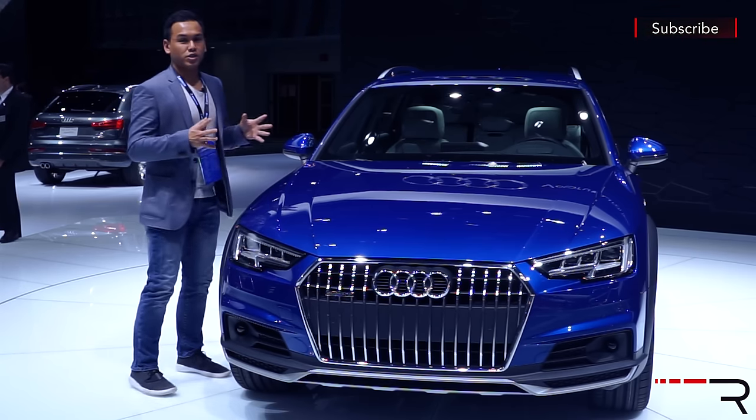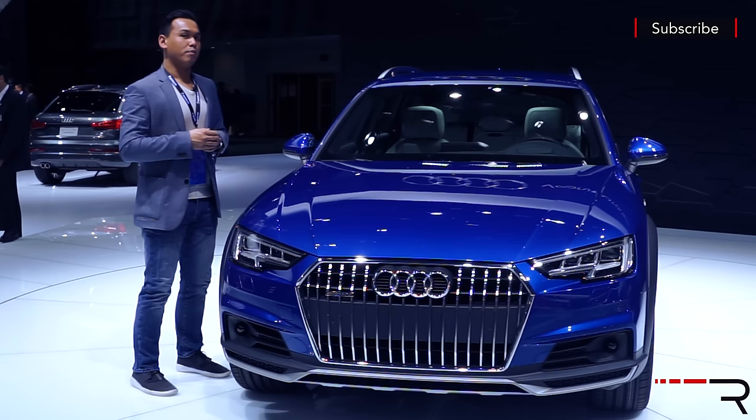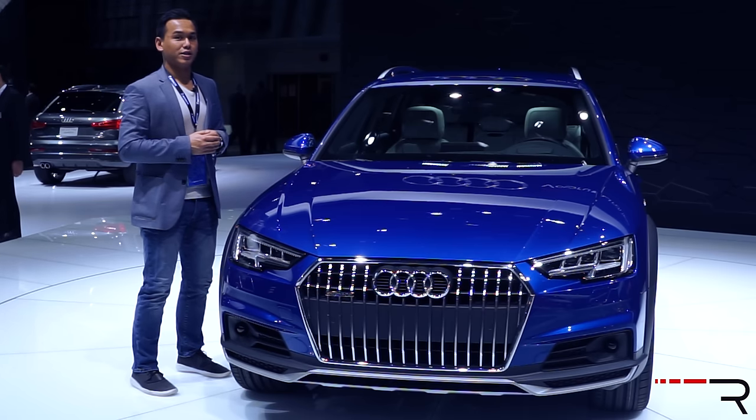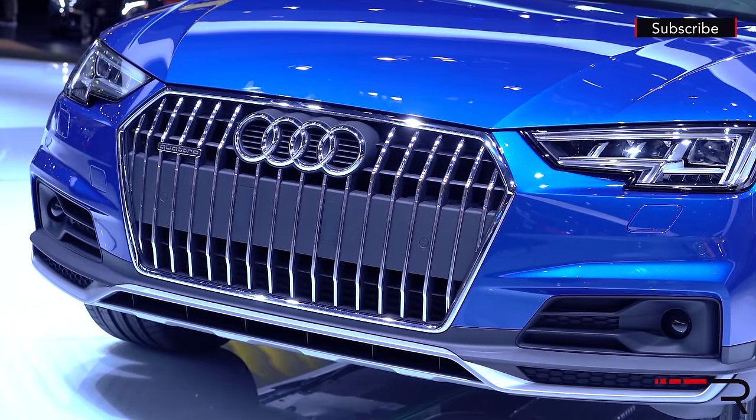Overall, the proportions of the wagon really haven't changed. It certainly looks very handsome and will definitely appeal to that niche buyer who loves wagons — specifically me. But let's take a look at the interior and see some of the changes that Audi has made for this new model.